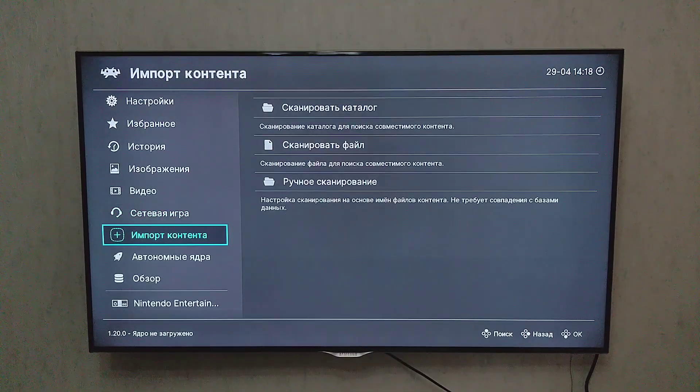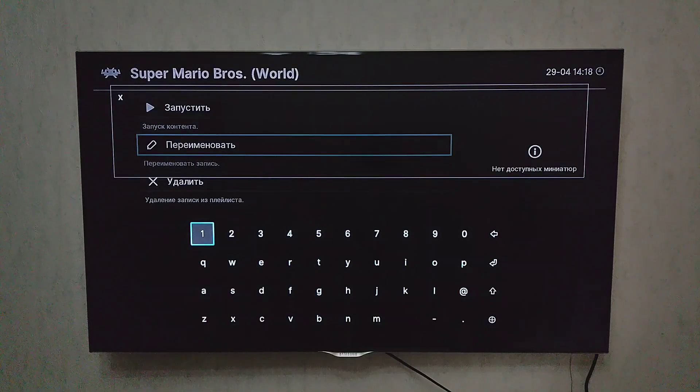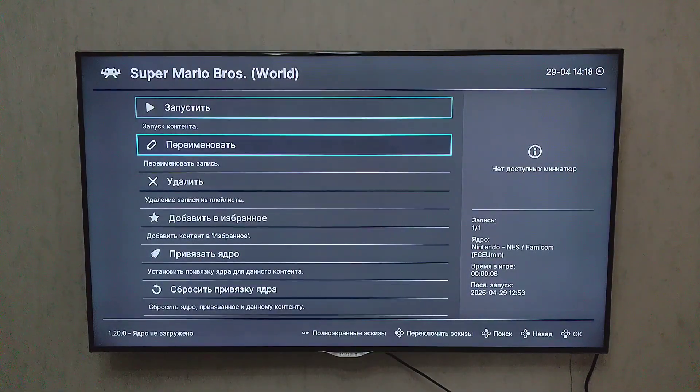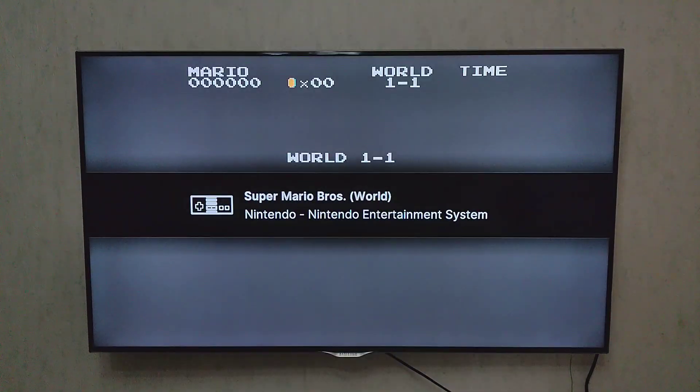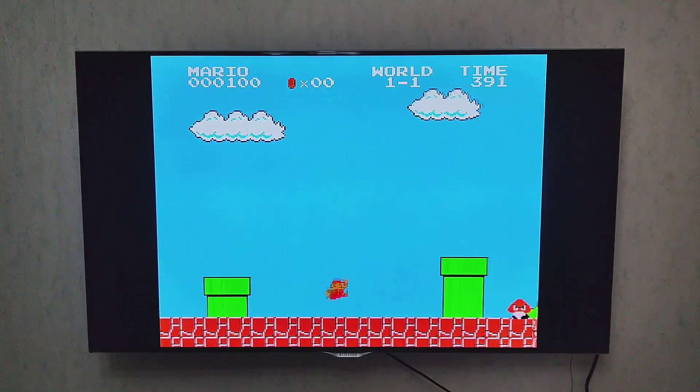And finally, something fun. RetroArch is a multi-system emulator that supports NES, SNES, Genesis, PS1, and more. You can connect a Bluetooth gamepad and play classic games right from your couch. Setup can take a few steps, but the result is worth it.